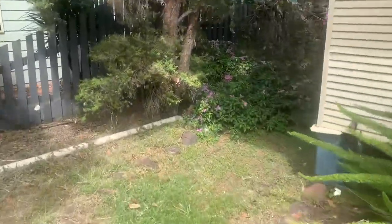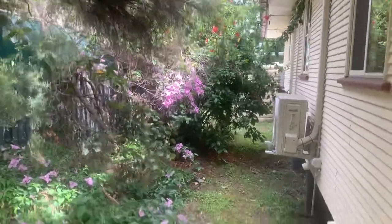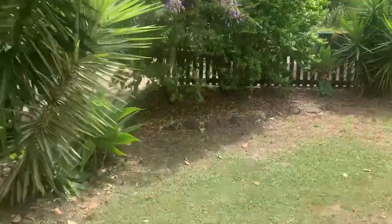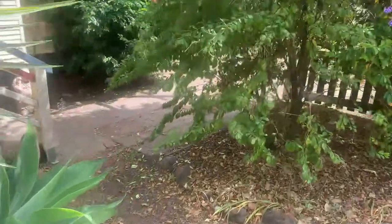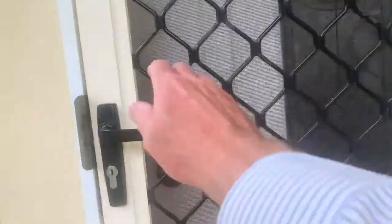This is down the side of the house — there's a bit of foliage there you can see. Now just heading up to the front. This is the front door obviously, with a security door, and then inside.